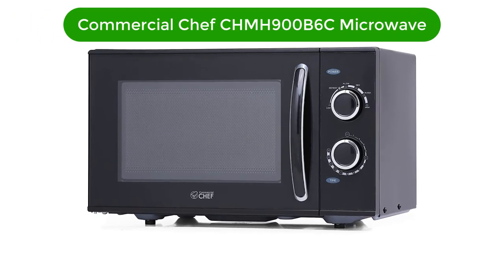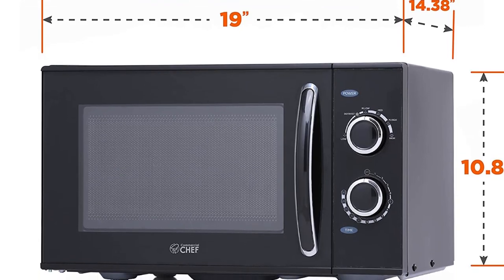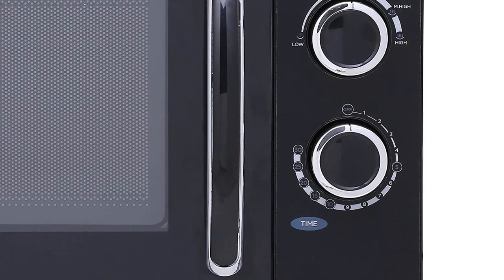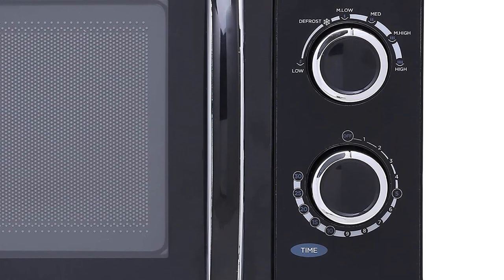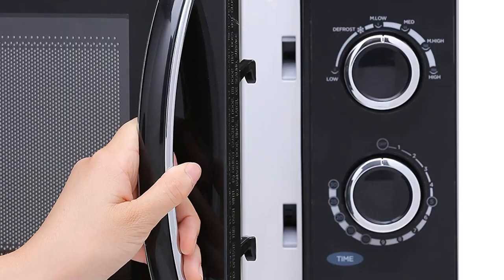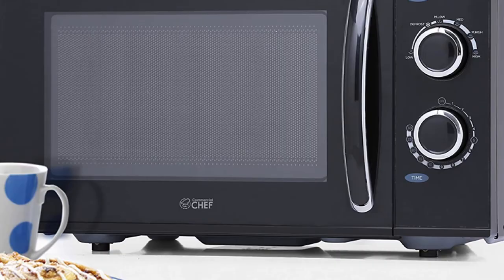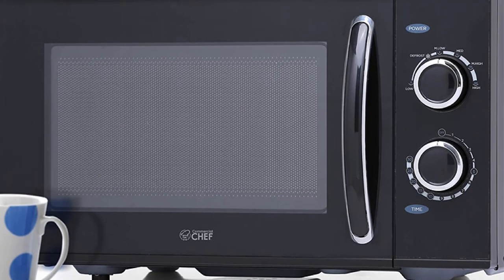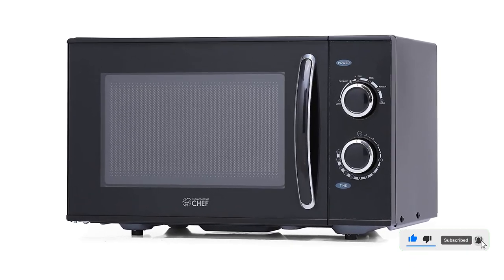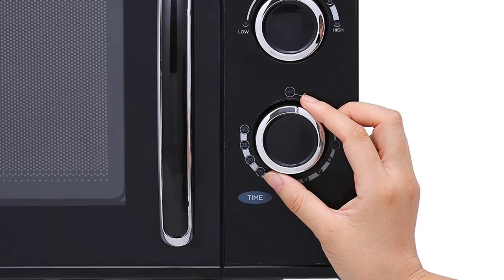Number 2. Our second best pick is Commercial Chef CHMH900B6C 0.9 cubic foot countertop microwave. This microwave is a great addition to any kitchen. It is a compact size that fits perfectly in smaller spaces and yet still offers plenty of room to heat your favorite meals. The rotary control makes operation easy and allows you to easily adjust the time and temperature settings. It also features six different power levels and a convenient digital display. This microwave is equipped with a powerful 900-watt output allowing you to quickly and efficiently heat food. The interior is made of stainless steel making it easy to clean and maintain. With its sleek and modern design, this microwave is sure to complement any kitchen decor.